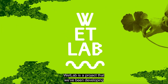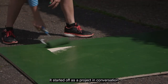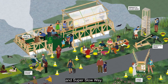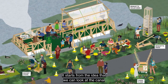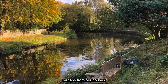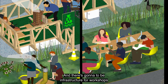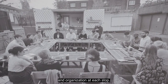WetLab is a project that we've been developing in collaboration with Assembly. It started off as a project in conversation with our commissioners. The WetLab is a floating infrastructure. It starts from the idea that we can look at the canal using domestic objects and tools — specifically from the kitchen — hence why it's WetLab Canal Kitchen. There's going to be infrastructure for workshops where we're going to be able to run events and sessions with local groups and organisations at each stop.